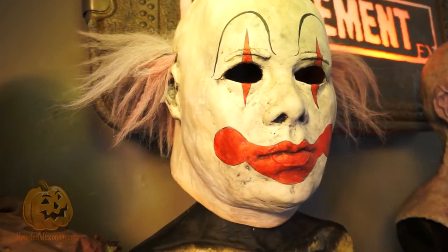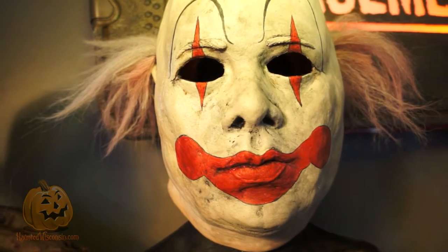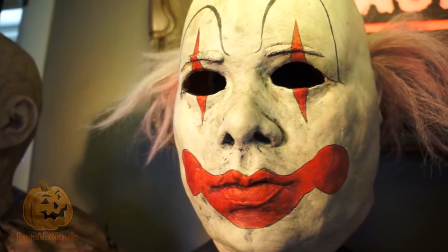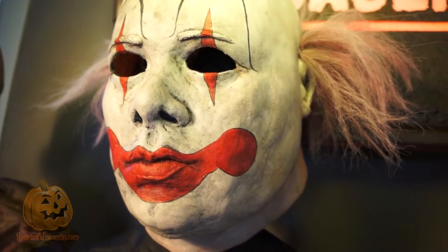We're basically wanting to take the same passion we have for detail and apply it to latex masks. Because in haunted houses, you're going to have characters that can benefit from silicone, characters that can benefit from latex or fiberglass or other mediums. It's also about being able to give a little something for everybody.